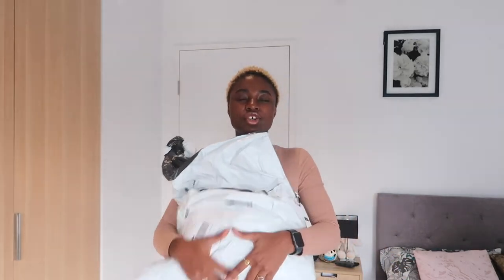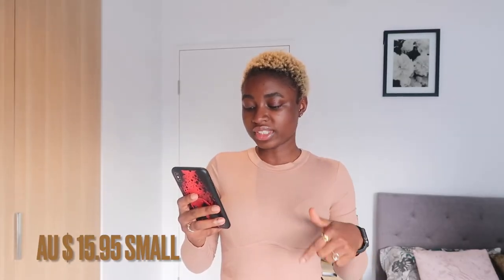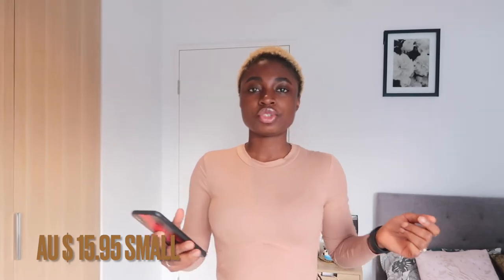The first item I'll show you guys is this top I have on. This is a Shein binding trim rib knit fitted bodysuit — it's a knit bodysuit and it looks really nice. I love the detailing and the neckline, it's very comfortable on the skin. It just cost me $15.95, so I think it's a good buy. I love the color — it's very autumn-appropriate.